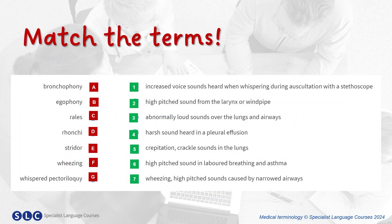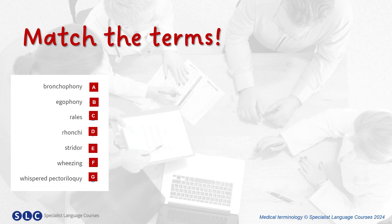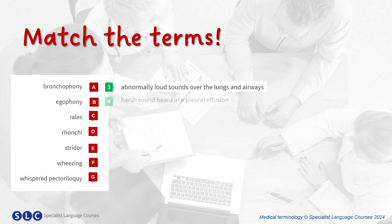Now, can you match these terms to their definitions? Pause the video now. And here are the answers. Bronchophony: abnormally loud sounds over the lungs and airways. Ergophony: a harsh sound heard in pleural effusion. Rhyls, crepitation: crackle sound in the lungs.